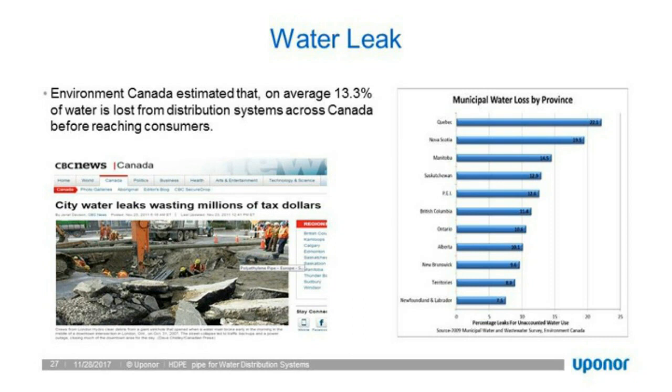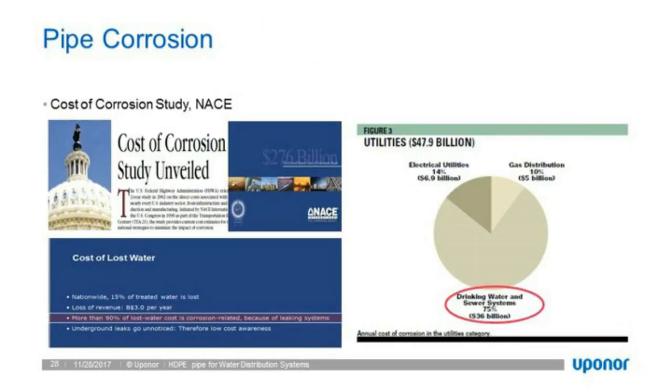Pipe corrosion under NACE represents about $35 billion in infrastructure that needs to be repaired in the US. Corrosion is such a significant factor in the life expectancy and even the failures of existing piping.